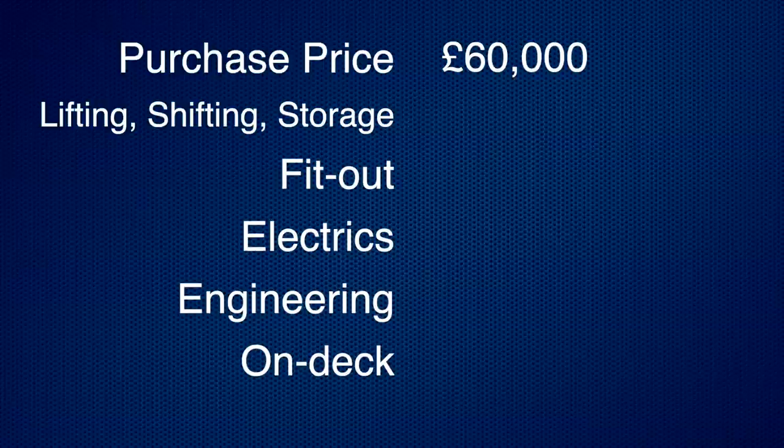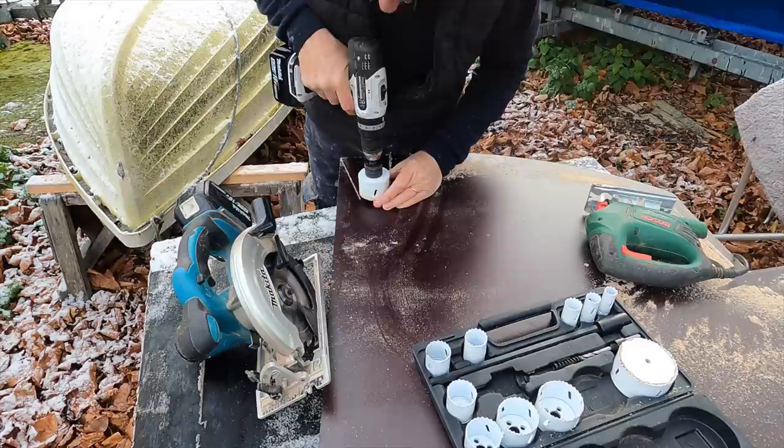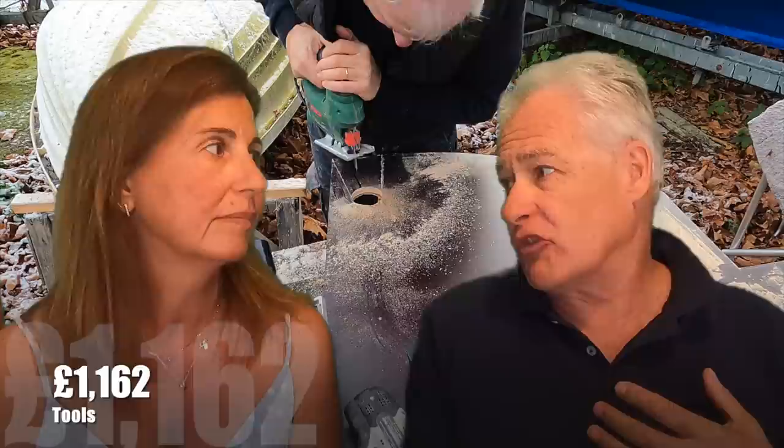We have split the costs into the following groups: costs to purchase, lifting, shifting and storage, the fit-out, electrics, and everything else which is on deck. We also have a column for tools — and this isn't really a genuine cost for the barge, as these tools will be used for other projects in the future. We also had a lot of tools before we went away on our sailing trip which we had to dispose of. So we're not really including the cost of tools into the project, but we have spent £1,162 so far on power tools, planers, screwdrivers, saws and all that sort of thing.